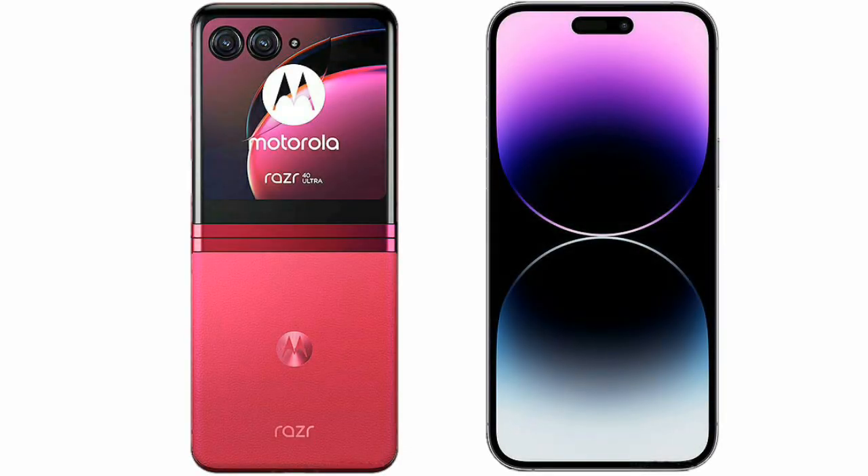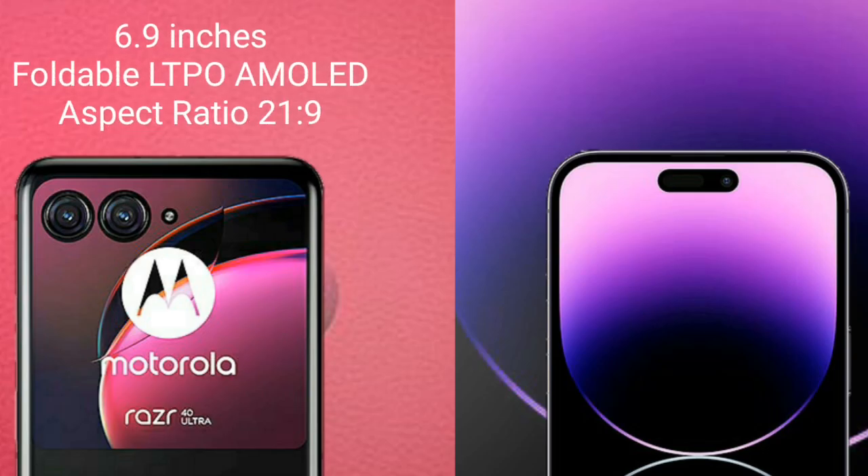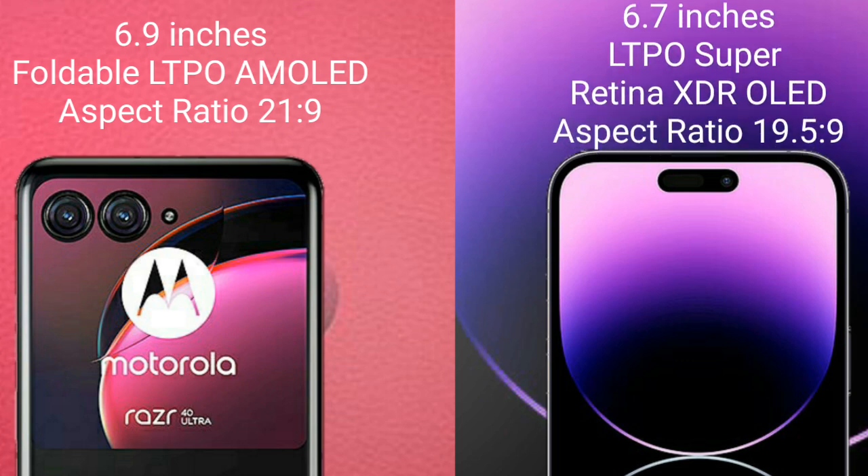I will compare the new Motorola RAZR 40 Ultra with iPhone 14 Pro Max. Motorola RAZR 40 Ultra comes with a 6.9-inch foldable LTPO AMOLED display and aspect ratio 21:9. iPhone 14 Pro Max comes with a 6.7-inch LTPO Super Retina XDR OLED display and aspect ratio 19.5:9.